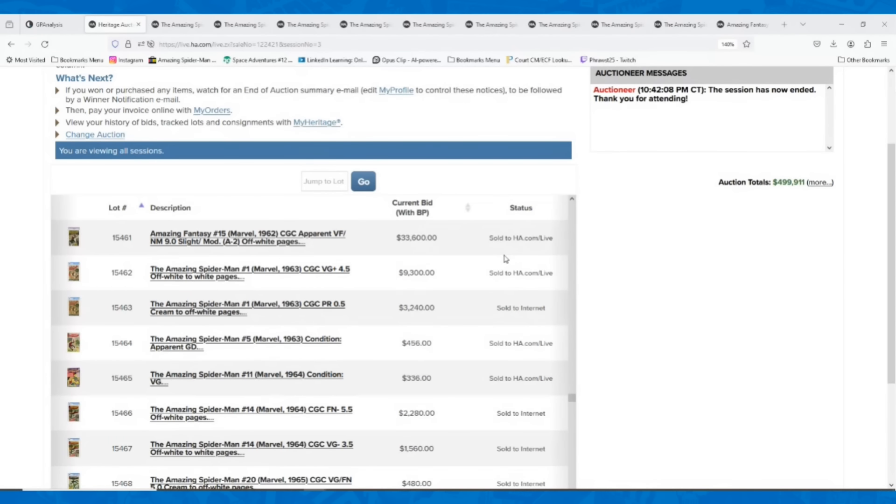Spider-Man always has a ton of big keys that sell on this weekly auction. I've had some feedback in recent videos where people wanted me to talk about a wider range of prices for books, because a lot of times if you're talking about the top sales, it's just $10,000, $20,000, $5,000 books, and that's not in everybody's budget. So there was a request to talk about some of the other keys that come up in these auctions as well, and so I thought in this video I would focus on Spider-Man.